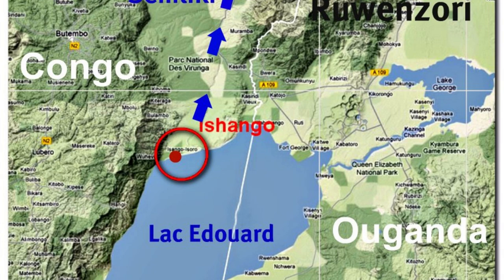The bone is 10 centimeters long. It is dark brown and curved with a sharp piece of quartz attached to the end.